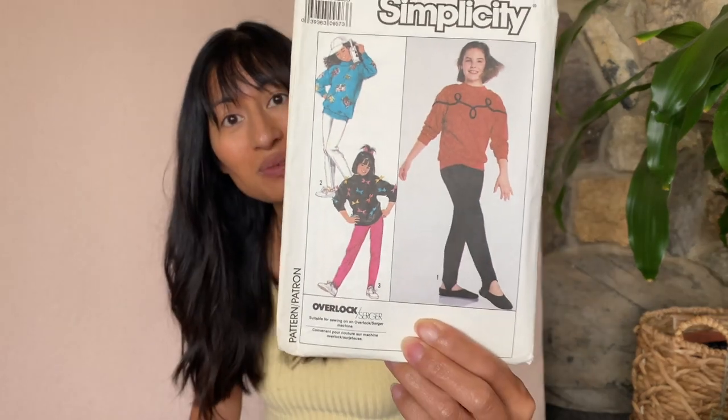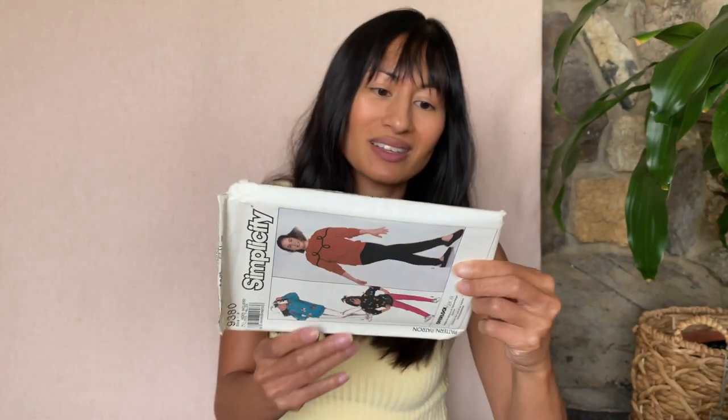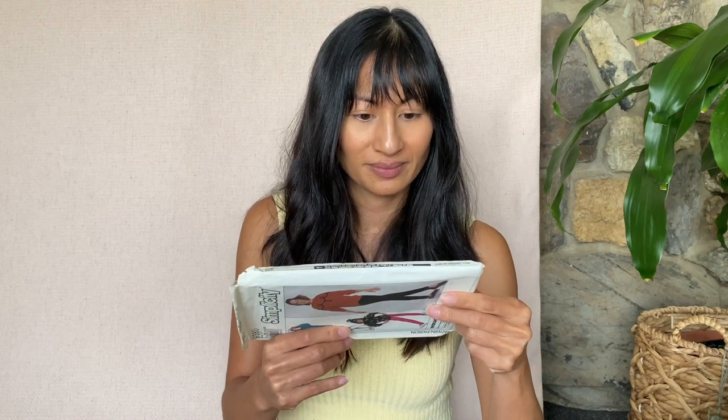This is Simplicity 9380 — looks like a girl's pattern. And yes, stirrups and sweatshirts, which I am so down for. Is this in my size? Size A — it's a little small but I can adjust it.